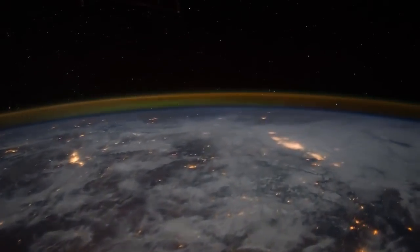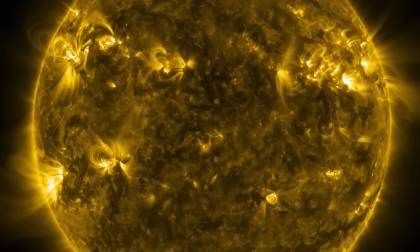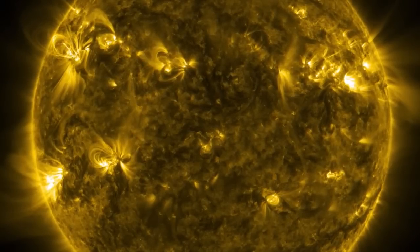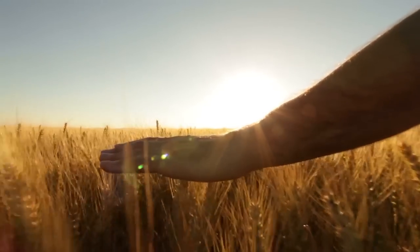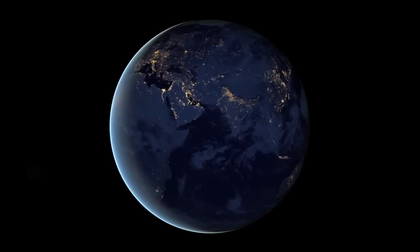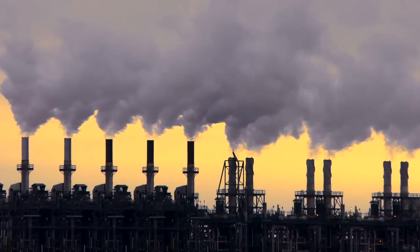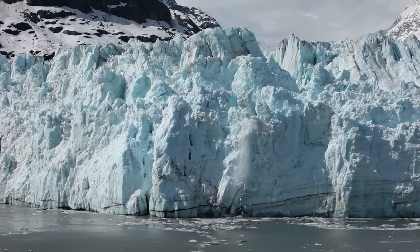Our atmosphere, just a thin layer of gases surrounding our planet, absorbing solar radiation, retaining heat to warm the Earth's surface. A delicate mixture of gases separating life on Earth from the rest of the cosmos. But when this mixture of gases gets out of balance, the temperature rises and alters our climate.